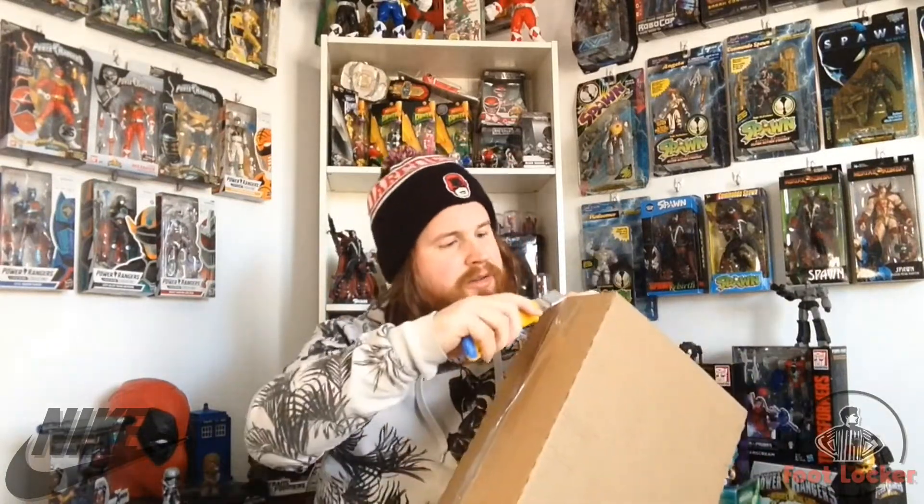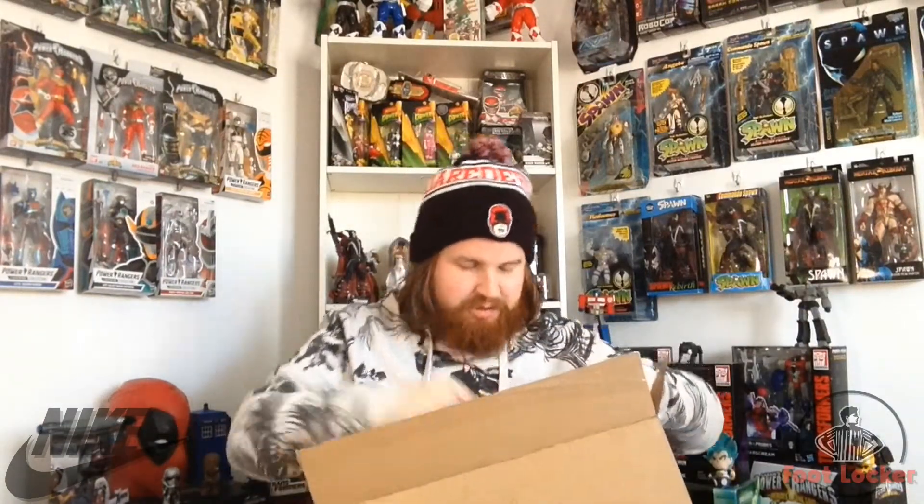Alright, I don't want to cut myself. And there we go — it's open. Let's get this out of here. Let's see what's first. Oh, it's just my packing slip. Alright, let's get this out. Nike — can't wait to open these.